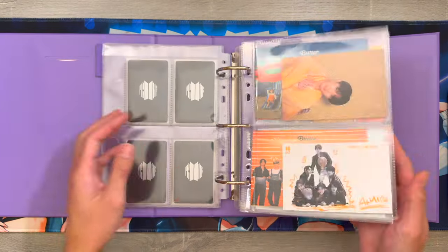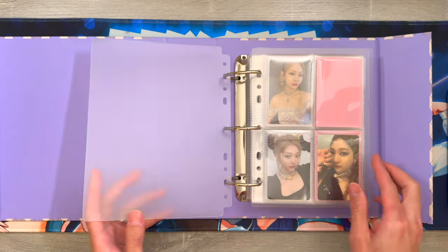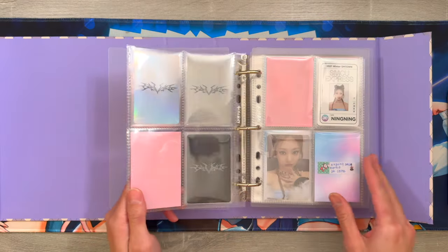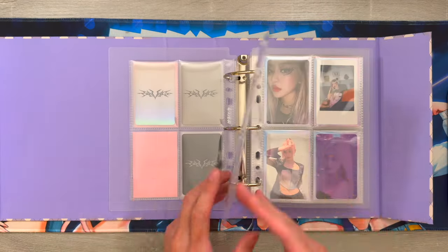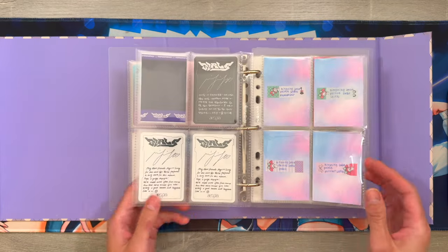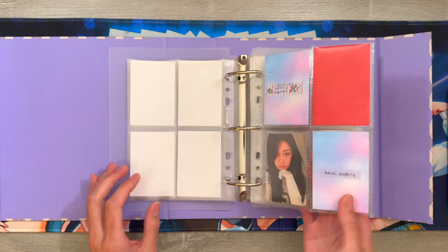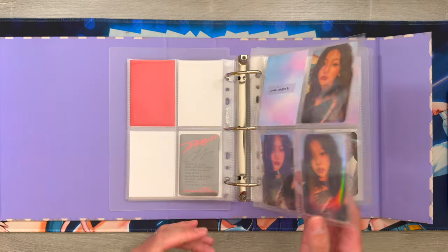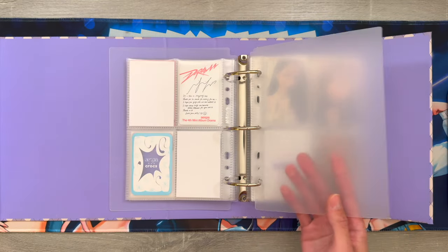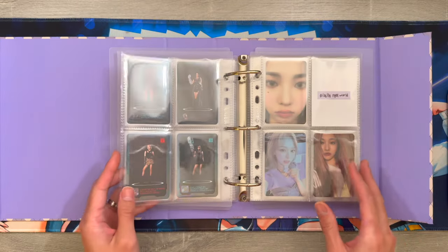My next binder is for Aespa. I collect Ning Ning, so this first section is my Ning Ning pulls. I would love to be fully caught up with her this year - I'm mostly just missing SMCU cards and I need to finish up Drama as well. But so far I do have great progress with Drama and I'm pretty happy with all that.